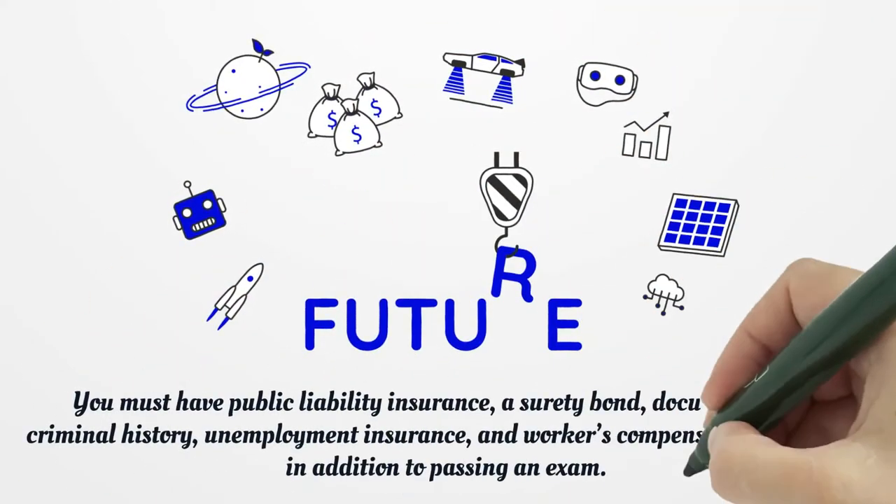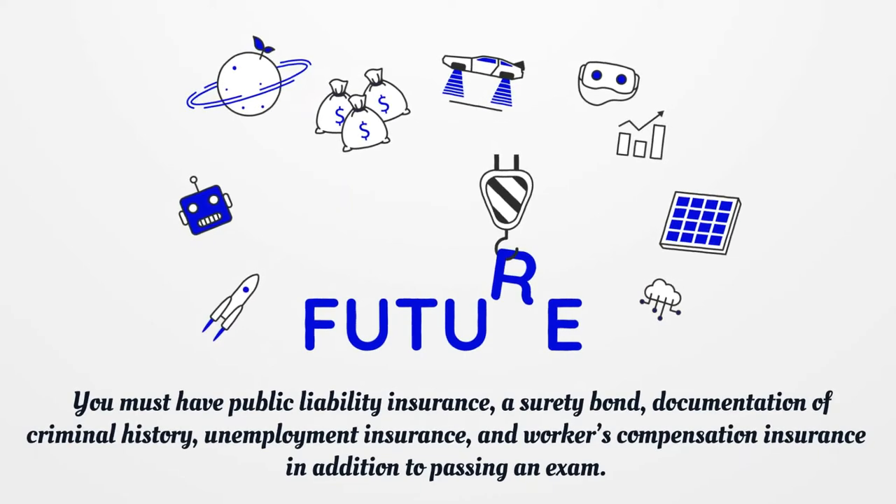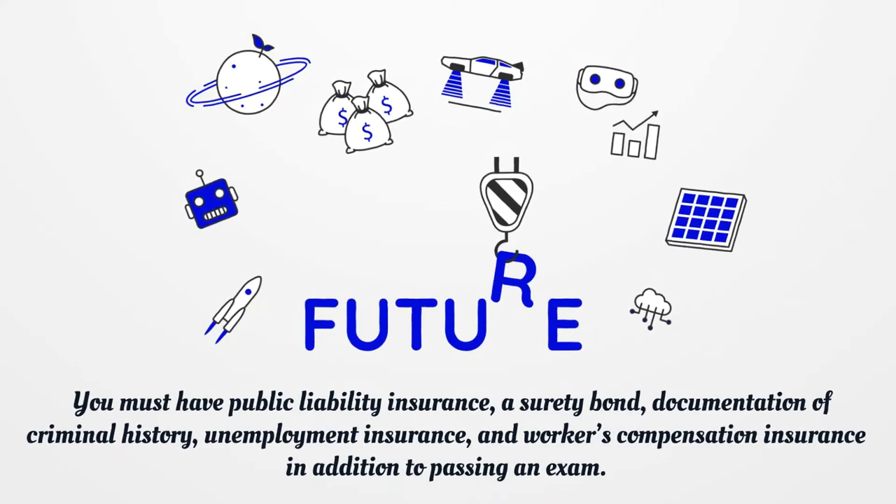You must have public liability insurance, a surety bond, documentation of criminal history, unemployment insurance, and workers' compensation insurance in addition to passing an exam.